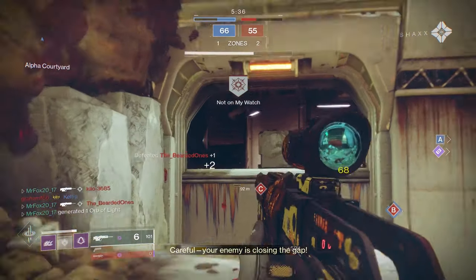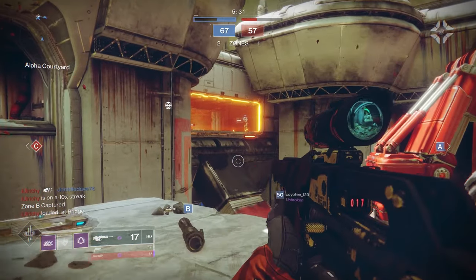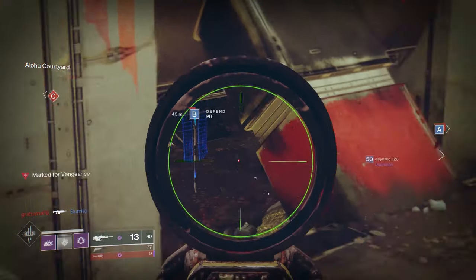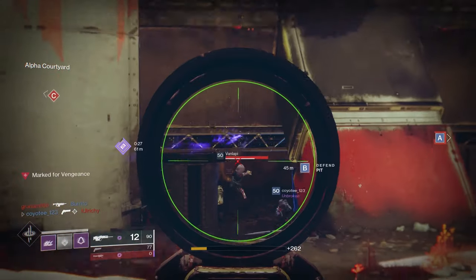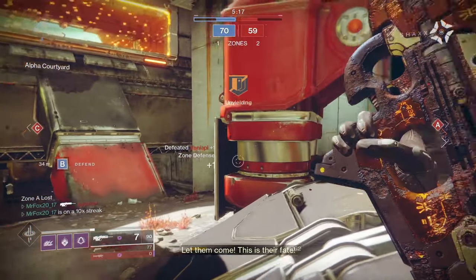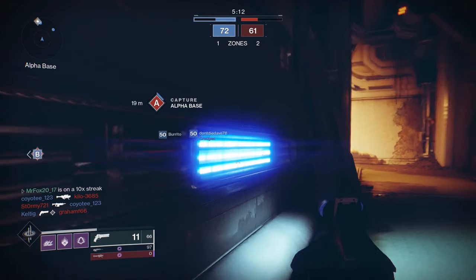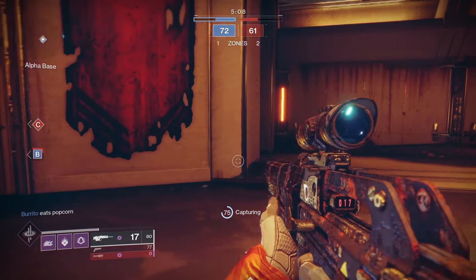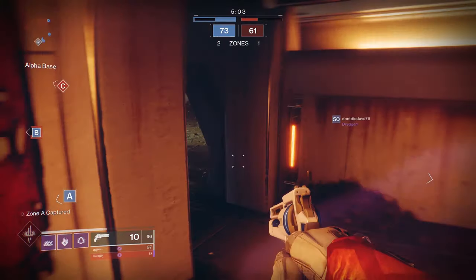Careful, the enemy is closing the gap. Don't be captured — zone advantage is yours. I really enjoy the weapon. I mean, I just like scouts to begin with, so that might be a little personal bias on my part. It feels good. I have a friend who doesn't have stability perks on it and it's apparently not the greatest thing, so you probably want that stability.